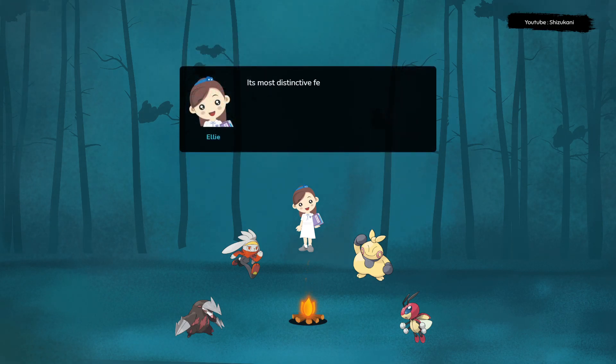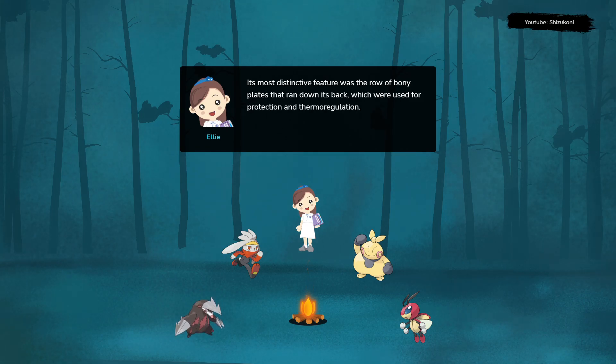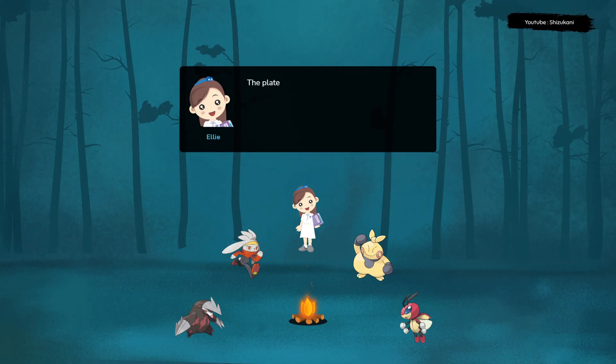Its most distinctive feature was the row of bony plates that ran down its back, which were used for protection and thermoregulation. The plates were highly vascularized, allowing Stegosaurus to warm or cool its body by changing the flow of blood to them.